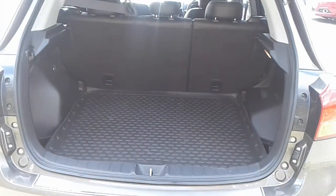There is a large boot in the ASX, plenty of room for the weekly shopping. If you do need more space, the rear seats have a 60-40 split.